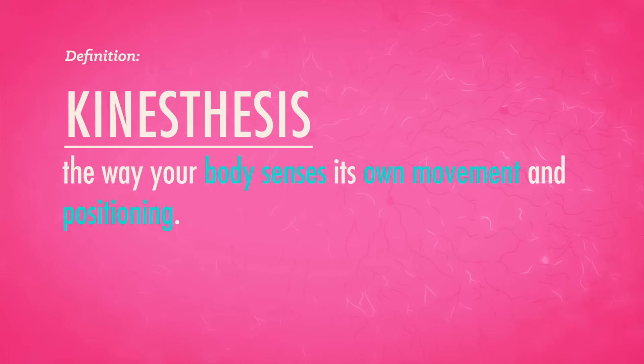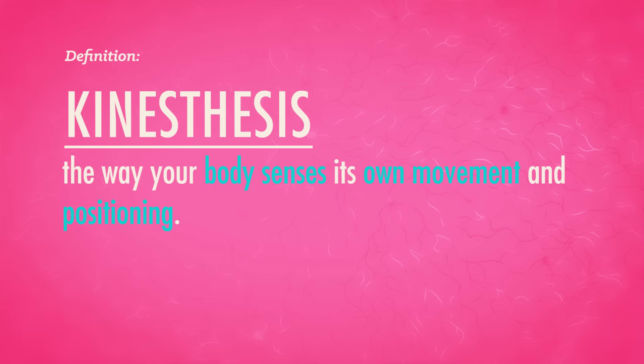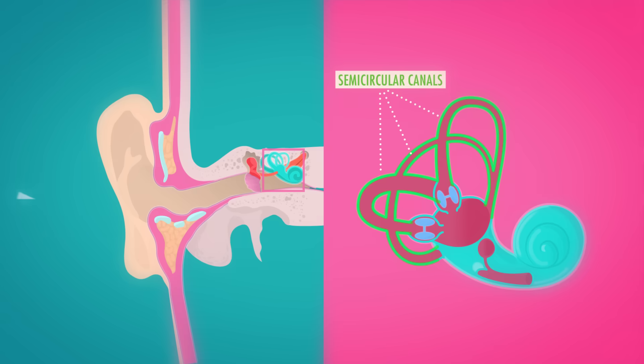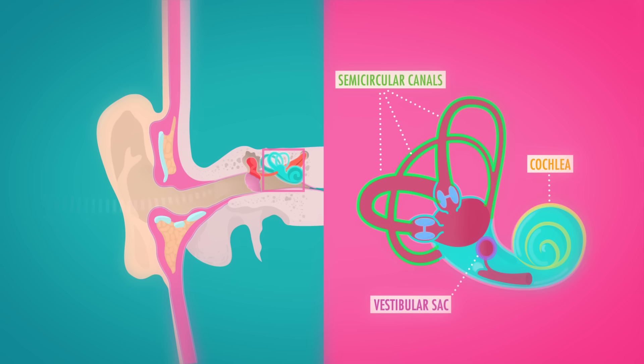Your sense of touch joins forces with sensors in your bones, joints, and tendons to provide your personal kinesthesis — the way your body senses its own movement and positioning. You use your kinesthetic sense whenever you walk, dance, swim, or hula hoop. It's what cops are testing for when they ask drunk people to touch their noses with their eyes closed. The partner sense to kinesthesis is your vestibular sense, which monitors your head's position and your balance. This sense of equilibrium is ruled by the pretzel-shaped semicircular canals and fluid-filled vestibular sacs that connect those canals to the cochlea in your inner ear. So if you spin around and then suddenly stop, it takes a minute for that inner ear fluid to return to normal — that moving fluid is actually fooling your brain into thinking your body is still spinning.